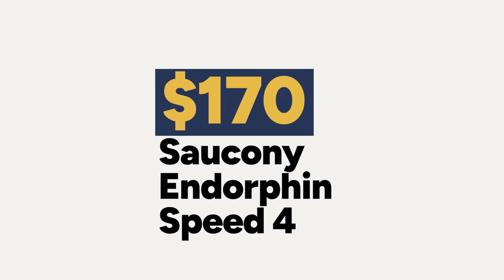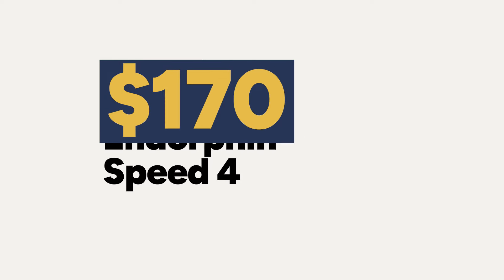The women's model comes in at 7.2 ounces (204g) and the men's at 8.2 ounces (232g) — a pretty lightweight option. You can get this shoe for $170, which for one of the best speed day and tempo options on the market right now is actually a pretty good bargain.